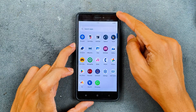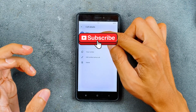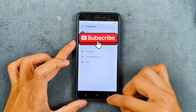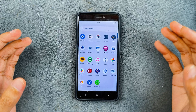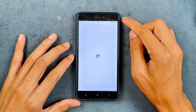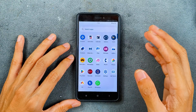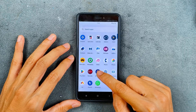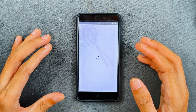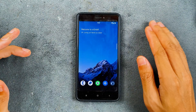Dolby Atmos is available. In terms of calling, call recording is also working — I recorded a call and can play it back. Unfortunately VoLTE and VoWiFi are not available. Surprisingly, Safety Net is passing on this ROM — the device is certified in Google Play Protect, so you can use banking applications without any issue. I tested this and had no problems.